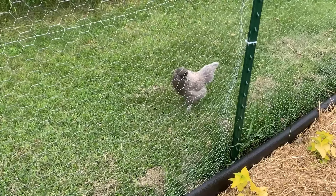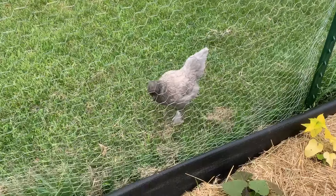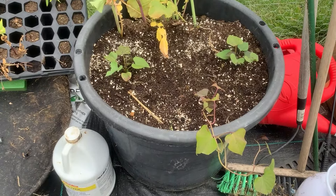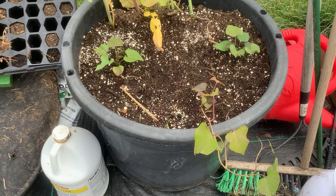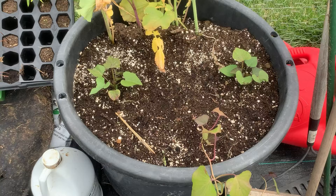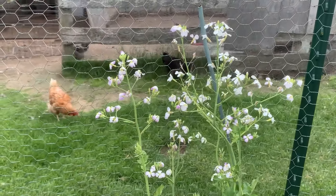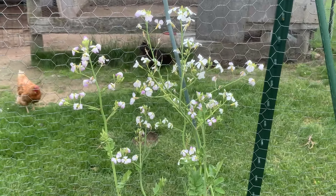That's one of the baby chickens — not such a baby anymore. I have a few sweet potato slips in a container here — they were smaller ones so I just stuck them there. And the daikon radishes I was growing bolted from that little heat spell we had. But I'm letting them go to seed so hopefully I can save the seed and try again in the fall.